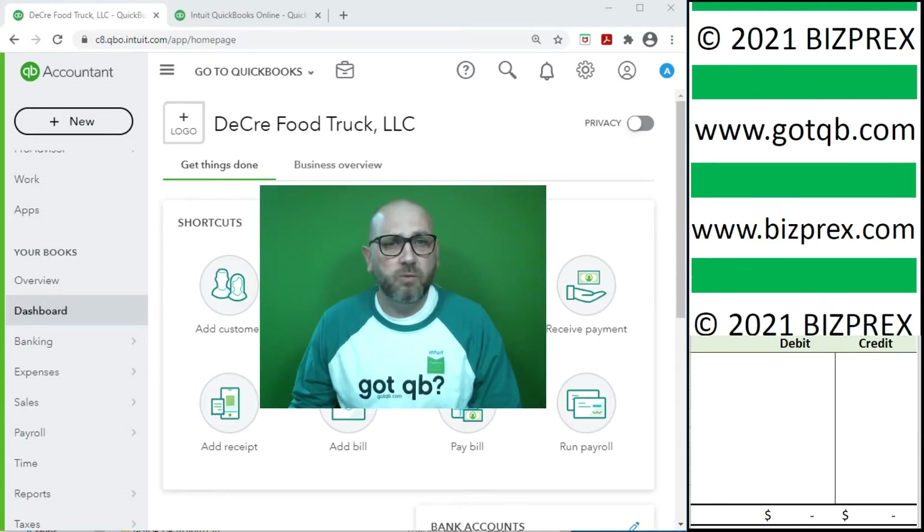In year-end catch-up mode we book transactions after they took place. The main window on the screen shows the QuickBooks online interface that we use to book accounting entries, reconcile statements, and other tasks.